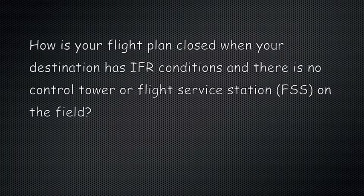How is your flight plan closed when your destination has IFR conditions and there is no control tower or flight service station on the field?